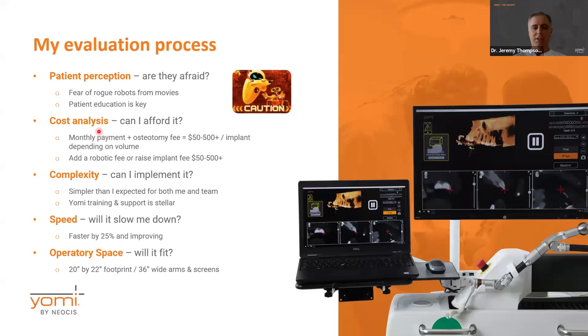For everyone, cost analysis is a big concern — can we really afford the robot? This is probably the number one question I get from doctors. What does it cost? The monthly payment plus the osteotomy fee — there's an ongoing fee as you place the implants. There are different plans based on your particular needs as a practice, but for me when I looked at the monthly payment and osteotomy fees together, it was coming out to somewhere between $50 and $500 per implant.